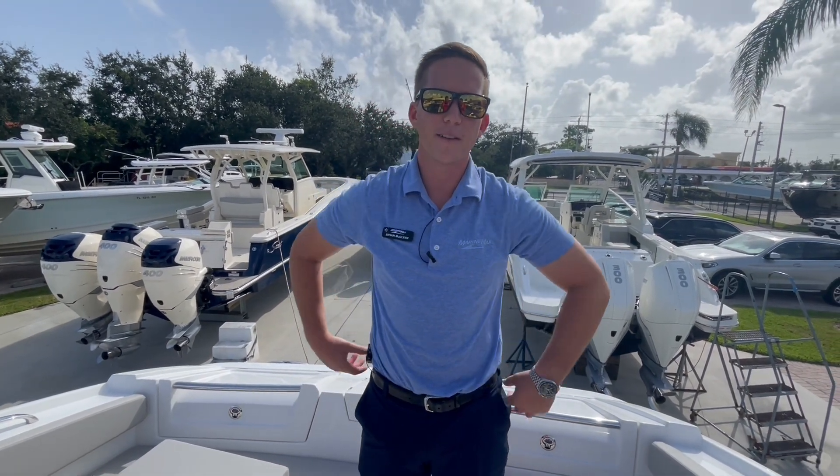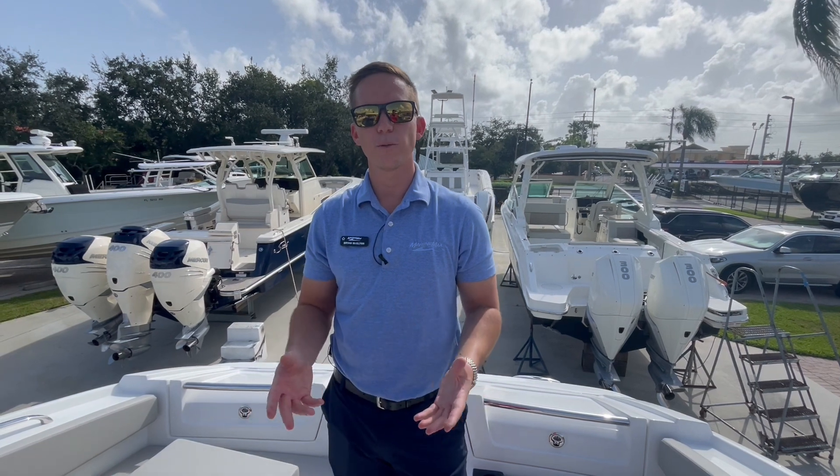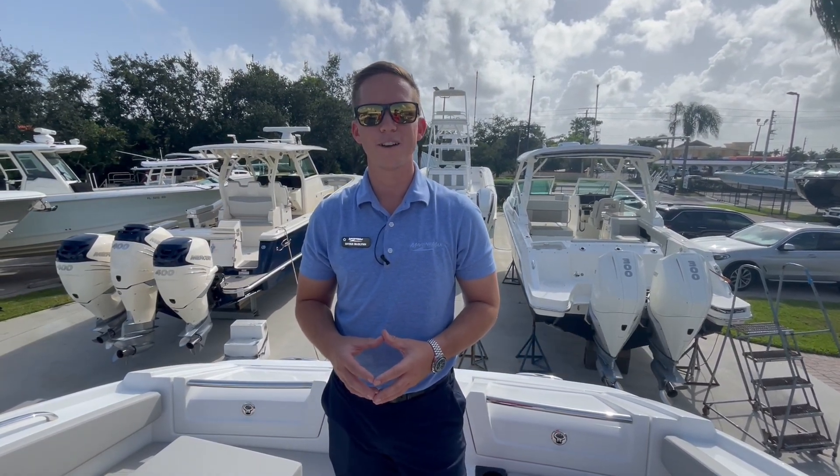That's a quick walkthrough of the Aquila 32 here at MarineMax Stuart. Feel free to give us a call if you'd like to see this boat in person or learn more — 772-287-4495. Thank you.